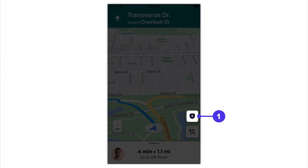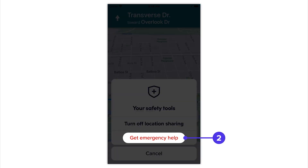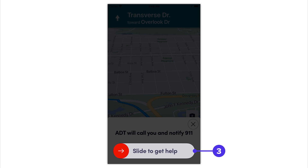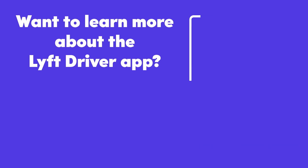To use this feature, tap on the Safety Tools icon, tap on Get Emergency Help, and then slide to Get Help. If you want to learn more about the importance of safety at Lyft, check out the suggested links at the end of this video.